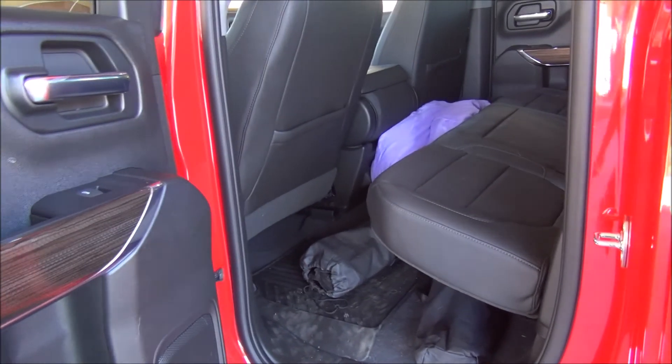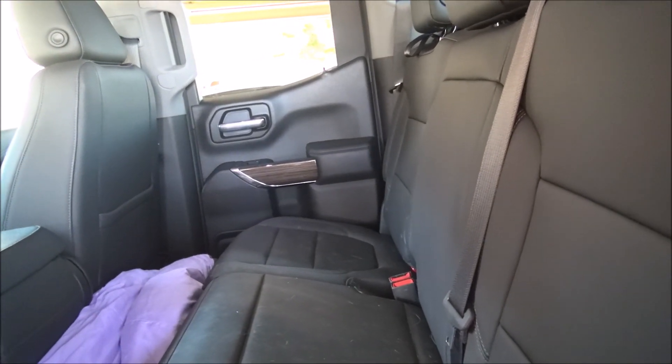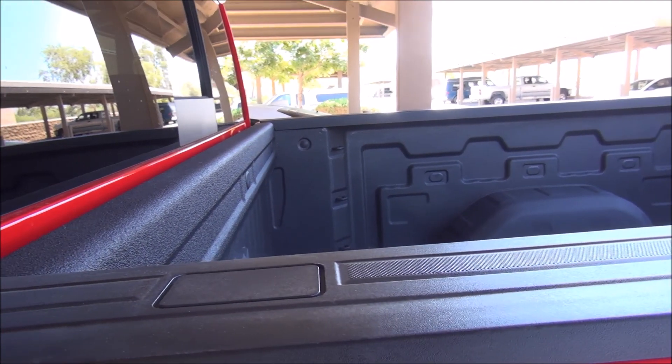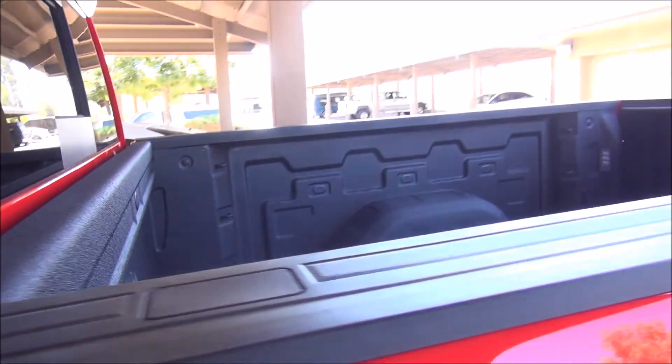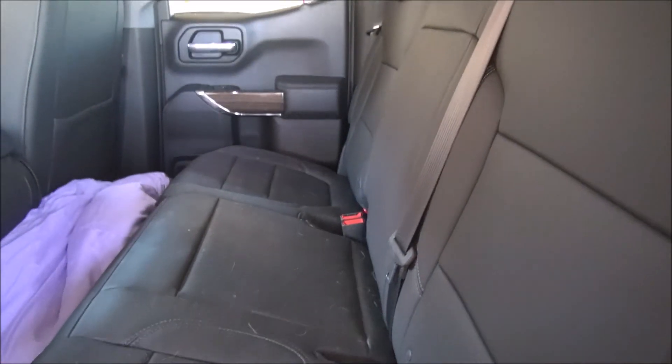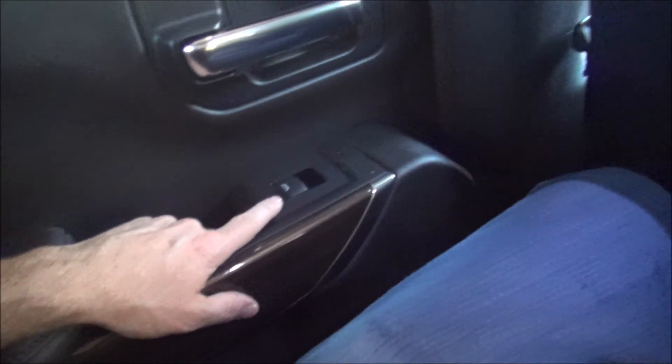Moving into the back — this is a double cab. The double cab has the seat back here but it has a little less space than the crew cab. If you're going to drive people around a lot you might want the crew cab, because there's more space back there but at the expense of a slightly smaller bed. You can sit three people back here and it is tight but not horrible. You have decent leg room and decent head room — I'm short and you can see there's a lot of room above my head.